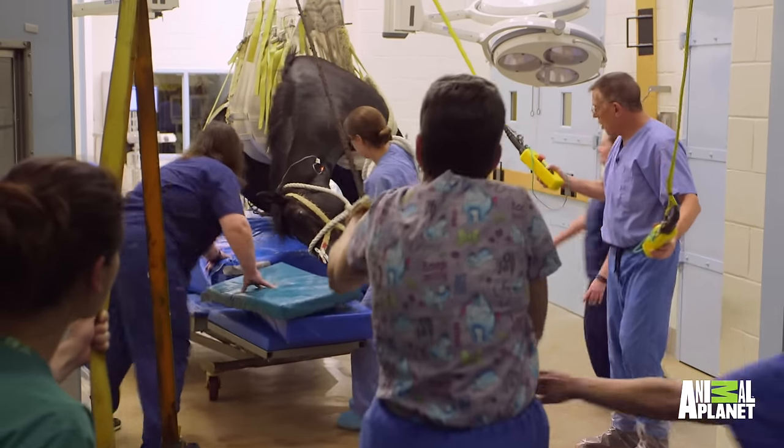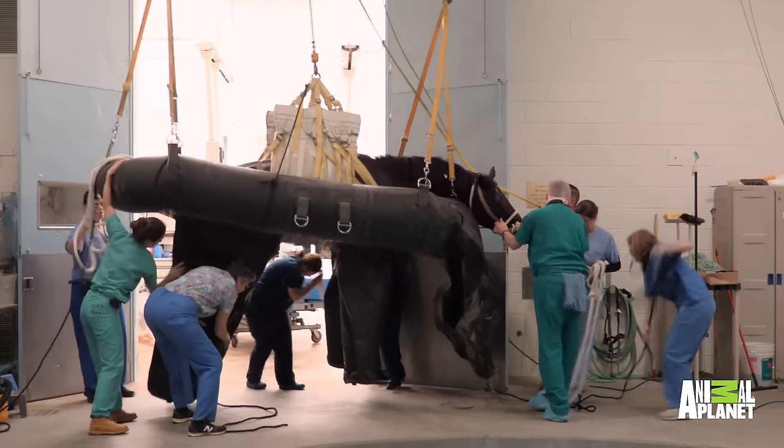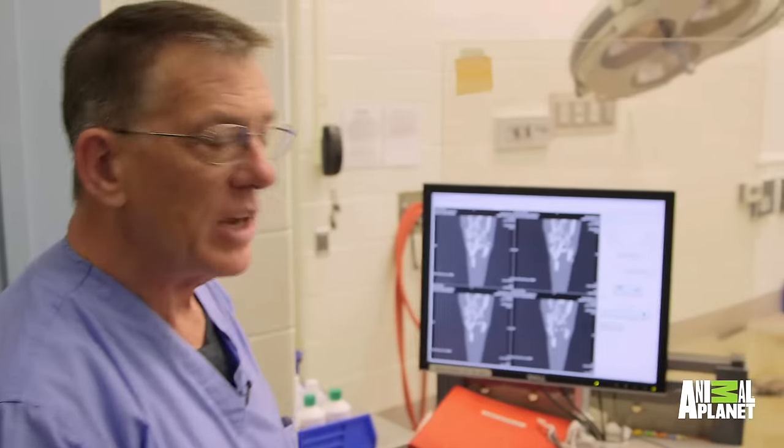The reason that we're waking the horse up in the pool means the horse never has to go from being on its side, under anesthesia, to being up. It never has to stand up.